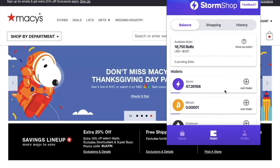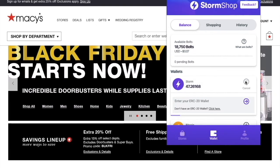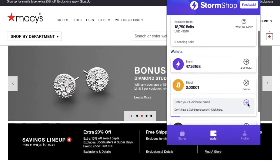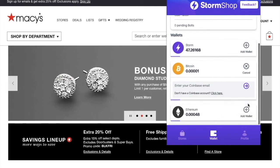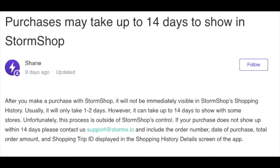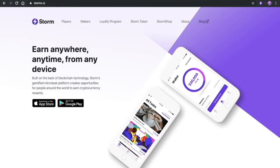With your wallets, your Storm token is an ERC-20 token. Your Bitcoin and Ethereum payouts will go to a Coinbase wallet. Purchases may take up to 14 days to show in your Storm Shop — usually it takes only one to two days, but can take up to 14 days.